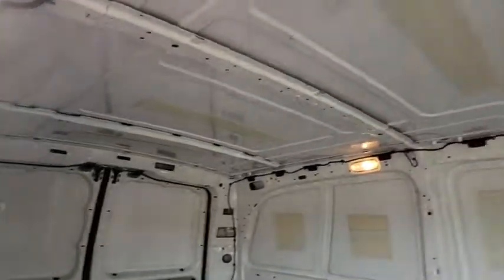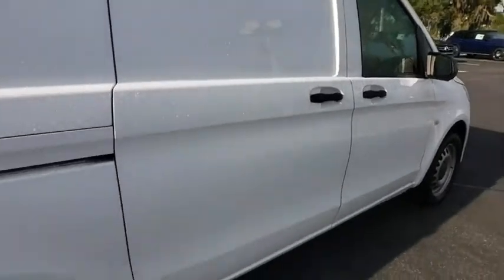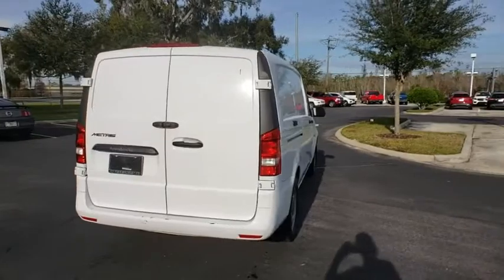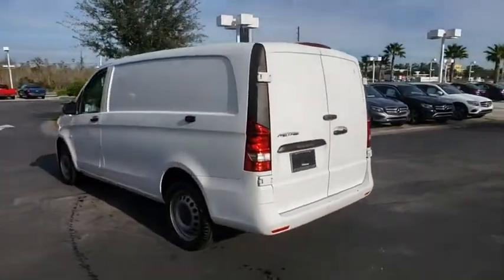Stability control, keyless entry, traction control, anti-lock braking system, Bluetooth, power steering, adjustable steering wheel, four-wheel disc brakes, AM-FM stereo radio, power door locks, MP3 player, passenger airbag.